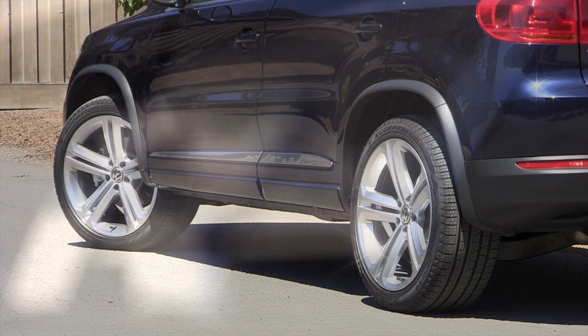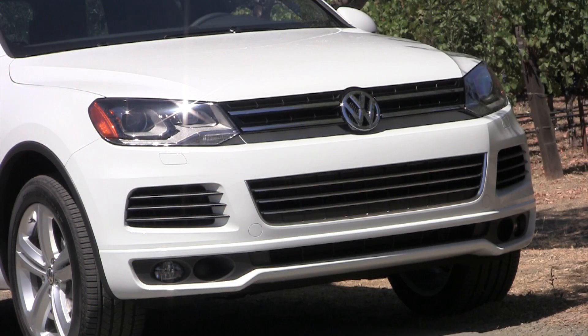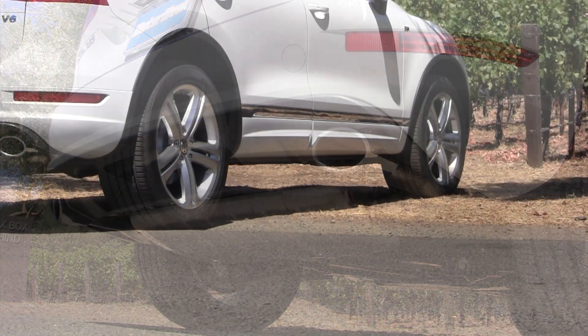What exactly does R-line include? Well, it depends on the model, but you can expect a more aggressive-looking body kit composed of front and rear fascias and sill extensions, some unique wheels, and a few interior trim updates.